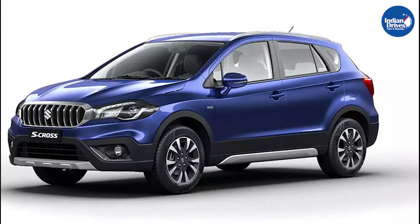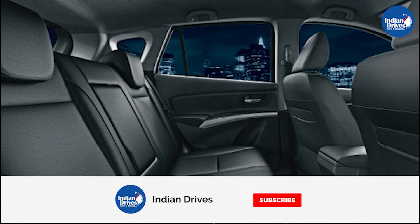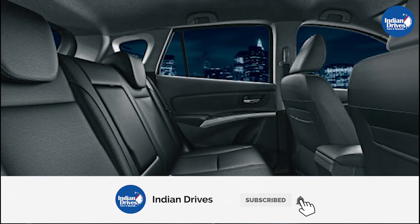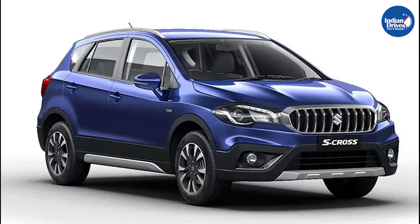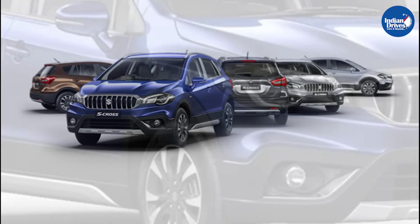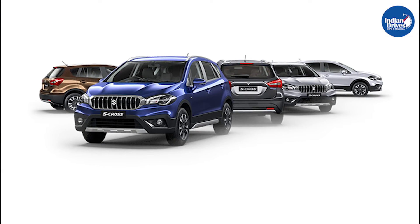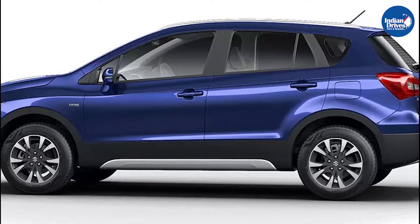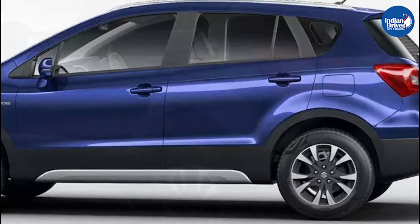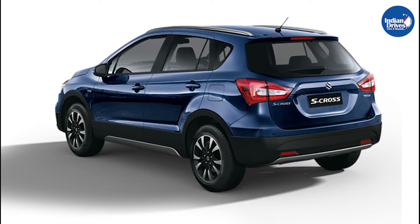Maruti Suzuki S-Cross is one of the best-selling midsize SUVs in the country. It is a five-seater SUV available in a price range of rupees 8.39 lakhs to rupees 12.39 lakhs ex-showroom. The S-Cross is offered in seven variants — the base model is Sigma and the top variant is the S-Cross Alpha Automatic, which comes at a price tag of rupees 12.39 lakhs.